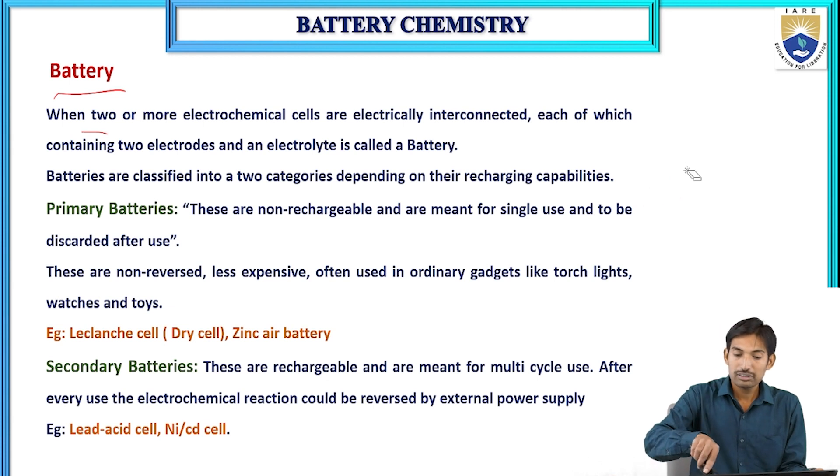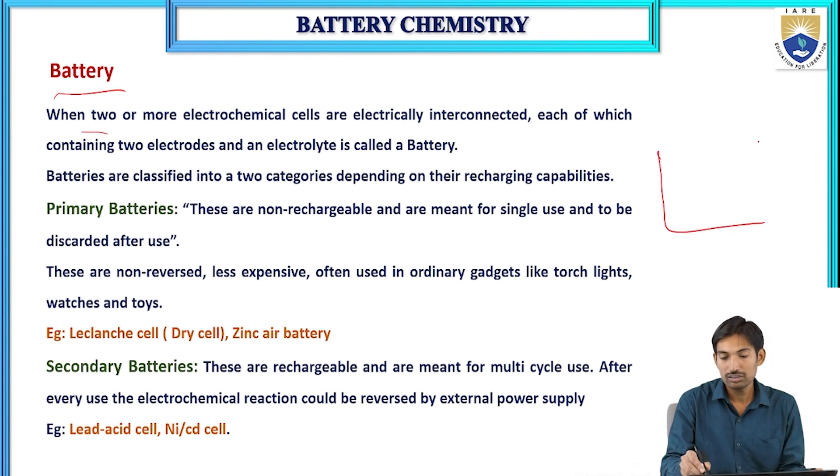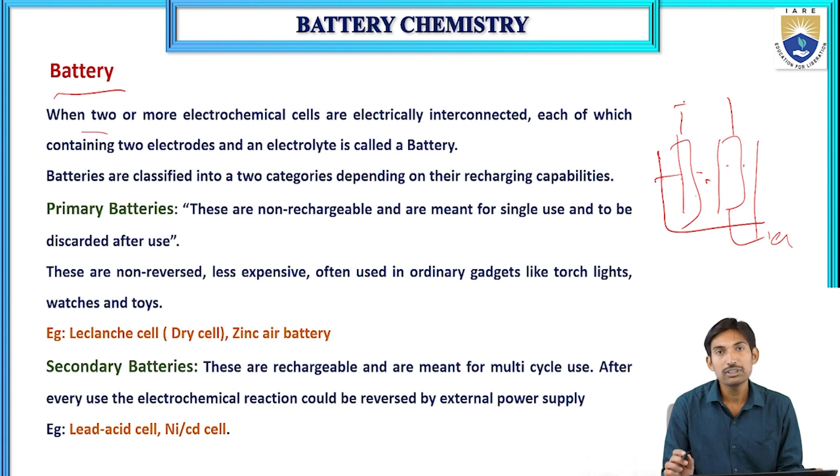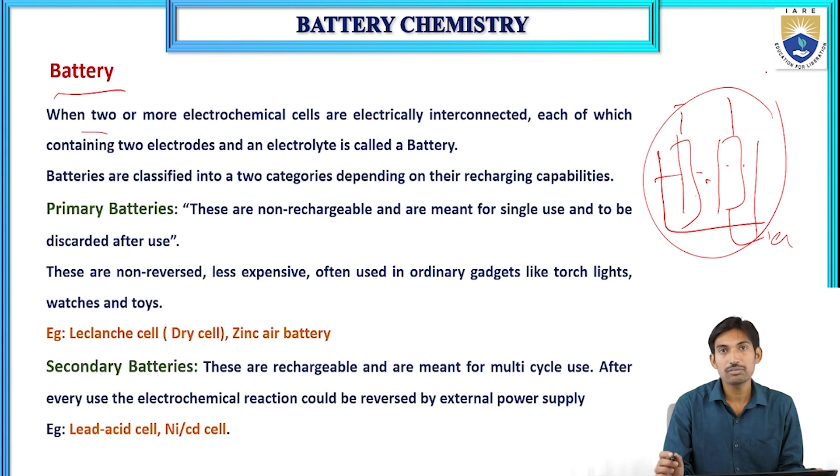Each electrochemical cell consists of two electrodes — one is anode and one is cathode — and these two electrodes are immersed in an electrolyte solution. At the anode, oxidation takes place; at the cathode, reduction takes place. This process produces electricity.